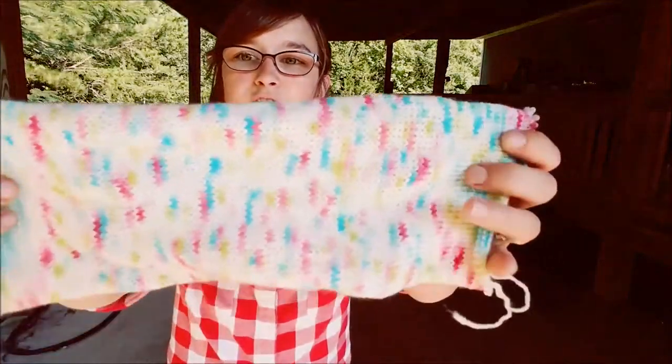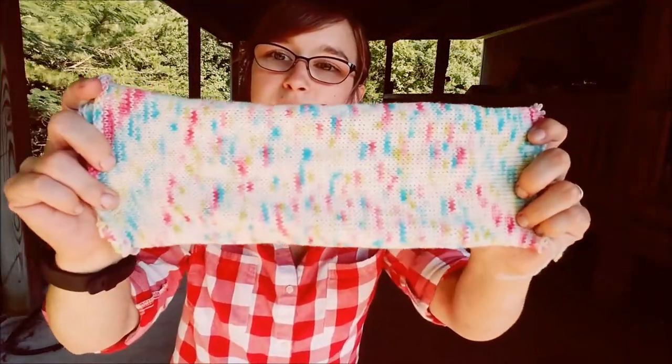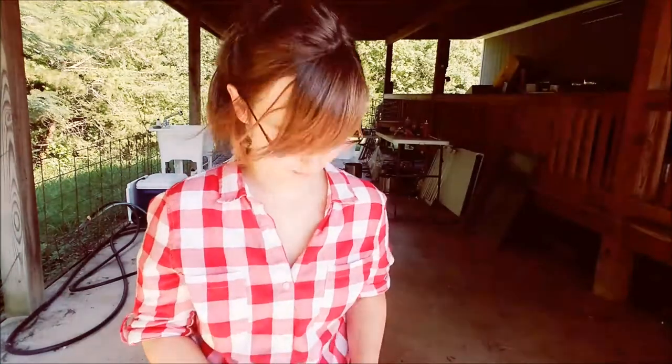I had a two-ounce sample of Nargles that I was working with and I still have quite a bit left, so I may try to do something like a Rose City Rollers pattern with the rest of this colorway just to see how I like those.